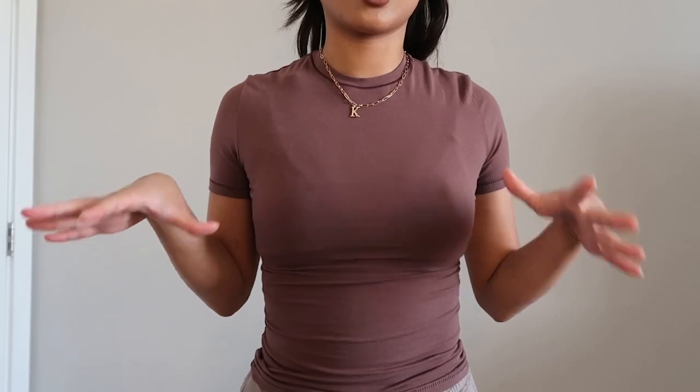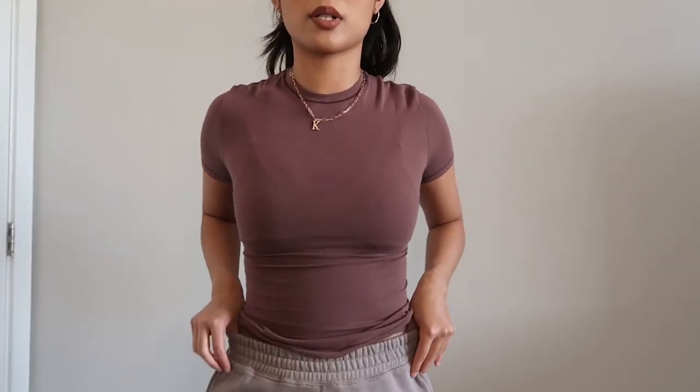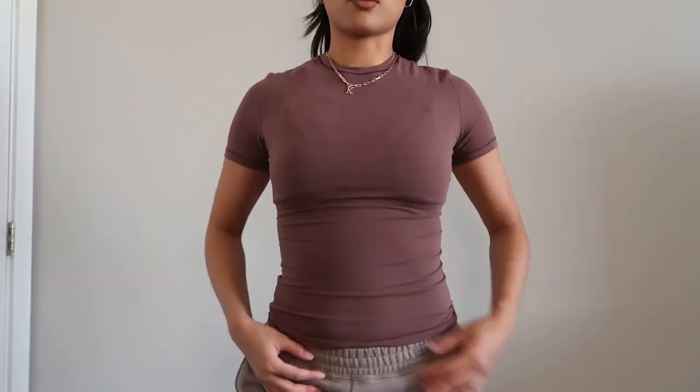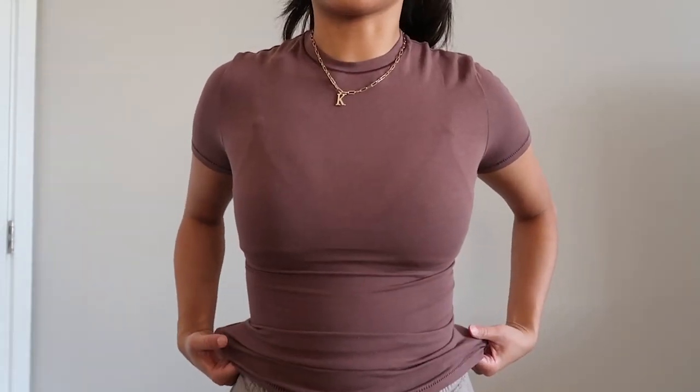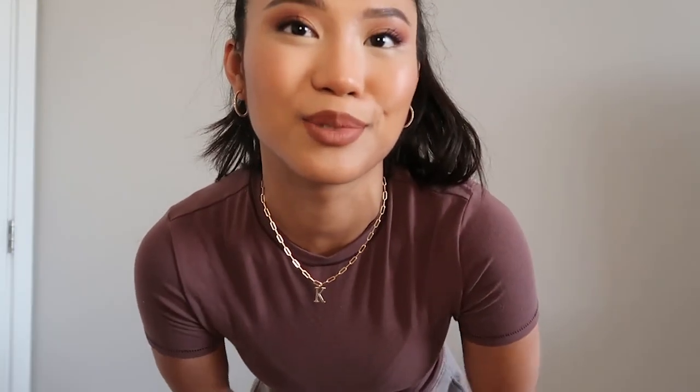My hair is getting messed up from putting all these tops on, but it was already messy, so. This is the cotton tee in the color 'garnet' — same as the tank top I was wearing previously — and I'm still wearing that bralette underneath. This one is not cropped at all; my sweatpants are high-waisted so if I pull them down it goes all the way down. This top honestly feels like the mock neck but in a t-shirt form — super soft and stretchy. I love the color, but one thing to note is that I'm already sweating in it. That's why I usually wear tank tops and tube tops.